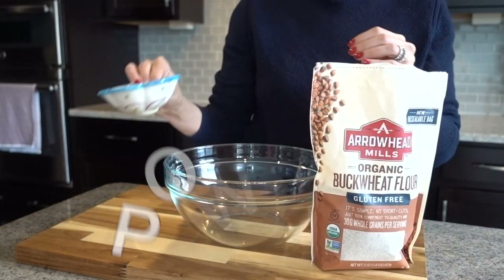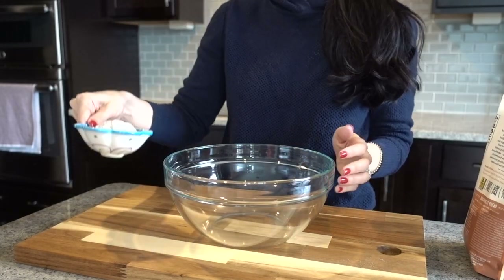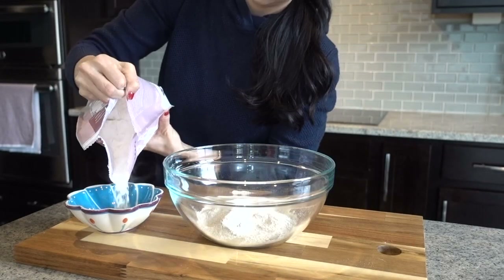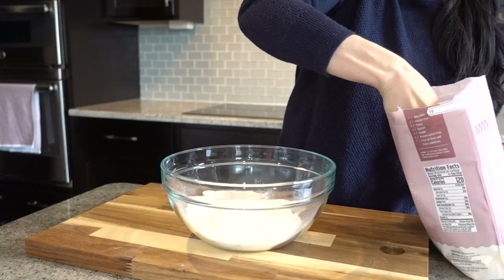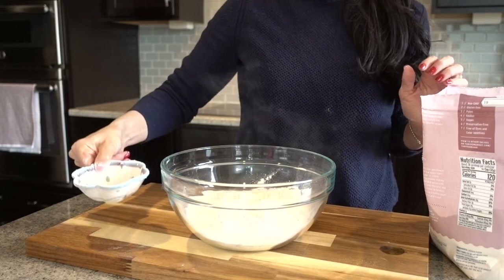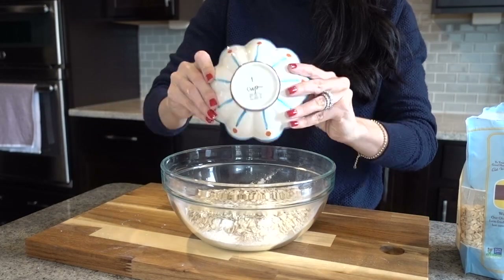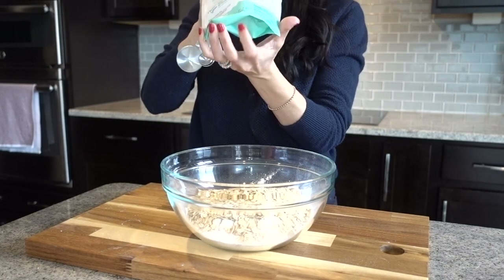Now let's jump into baking some power blueberry breakfast muffins that I promise your whole family will devour — I'll list the full recipe in the description box below. You'll start with two cups of gluten-free flour. I used one and a half cups of cassava flour and half a cup of buckwheat flour, but two cups of any gluten-free flour — or even whole wheat — would work perfectly. Then add one cup of plain oats, quick or regular, and mix together your dry ingredients with baking powder, baking soda, and a little coarse sea salt.